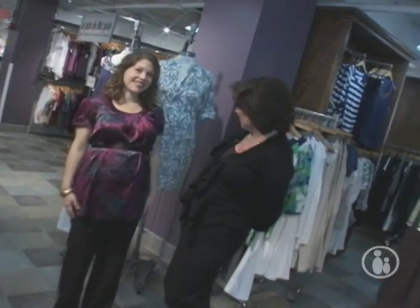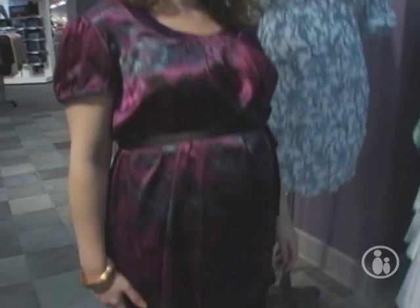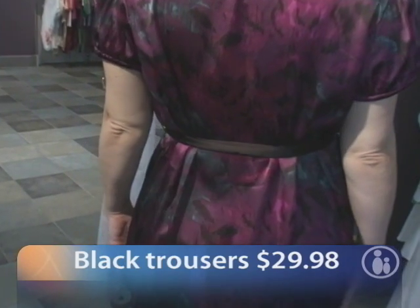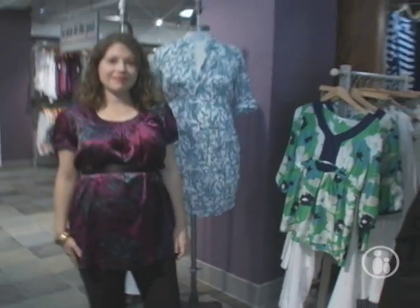This is from Motherhood Maternity, and this complete outfit is less than $50. It's a silk print tunic top, belted just above the waist, and a great pair of black trousers that would be perfect for the office. And this can go from office to an evening party — you can go out to dinner in this. It's a really versatile outfit.